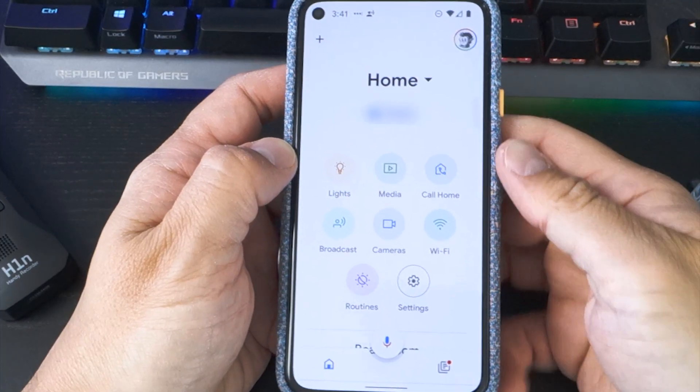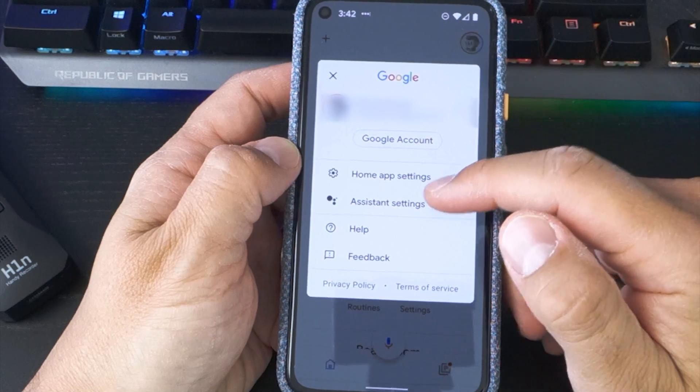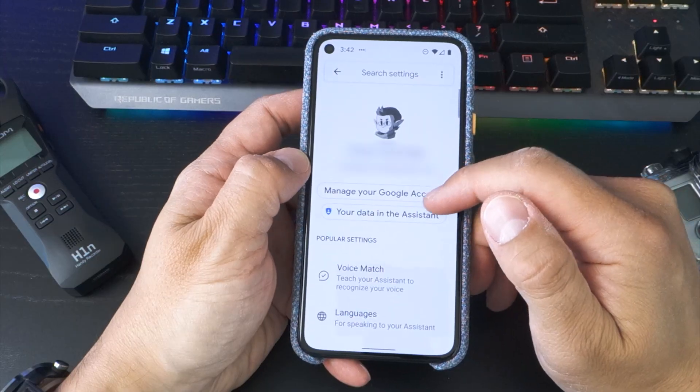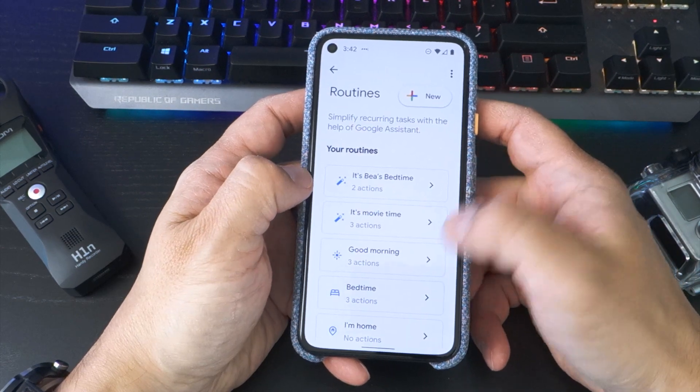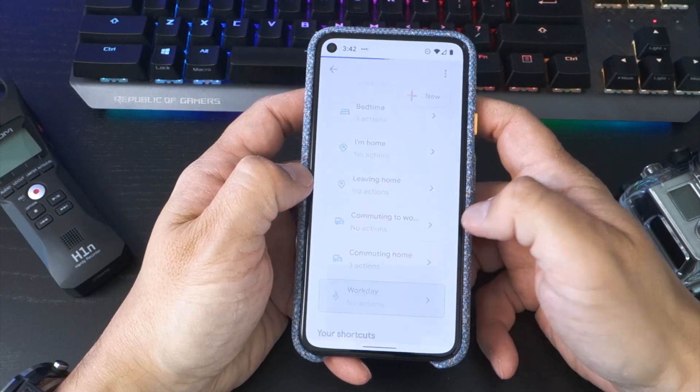To start creating the routine, open the Google Home app and tap your profile picture. Then tap Assistant Settings. Scroll down to Routines. From there, you can see some of the preset routines, including the section called Workday.